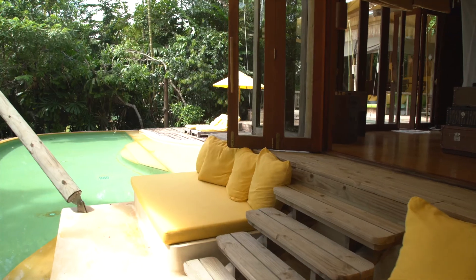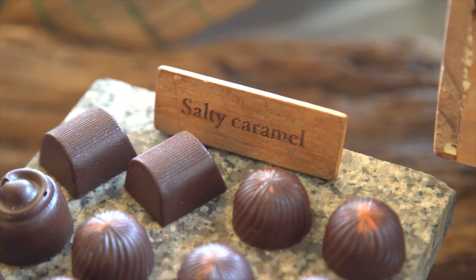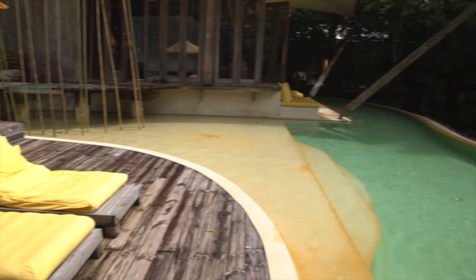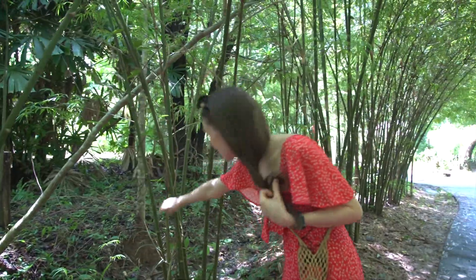We're here at what could be Thailand's most sustainable and most vegan-friendly luxury hotel. All the homemade chocolate in here is vegan. They don't use chlorine or chemicals in the pool. We're here on Koh Kood in Thailand at Seneva Kiri Hotel. This truly is a luxury hotel with no compromises — they've got plant-based food, everything is sustainable, and it's super luxurious.